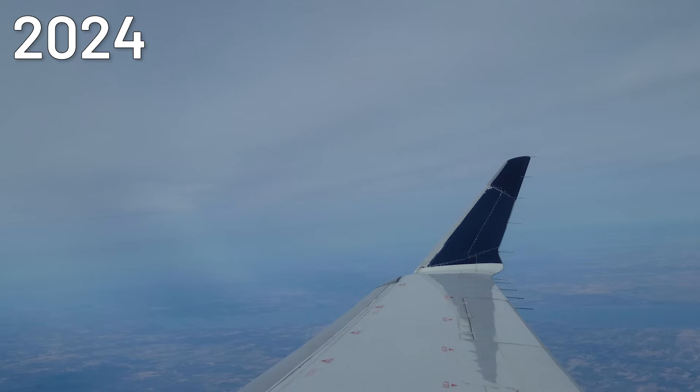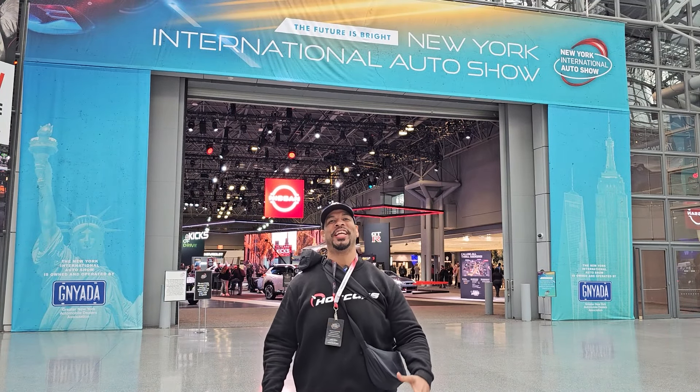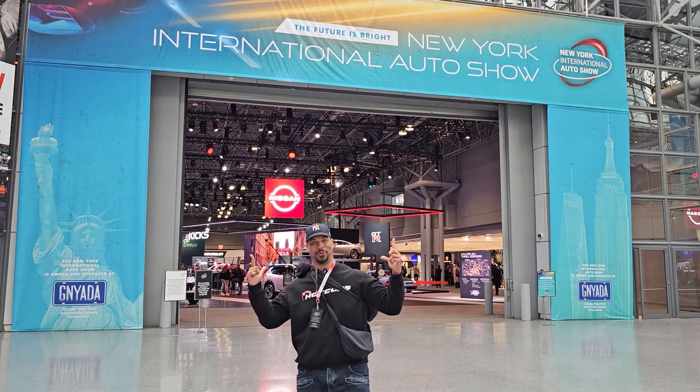Hot Cars presents the 2024 New York Auto Show. Welcome to the New York International Auto Show — I'm John Bernard from Hot Cars. Let's take a little tour.